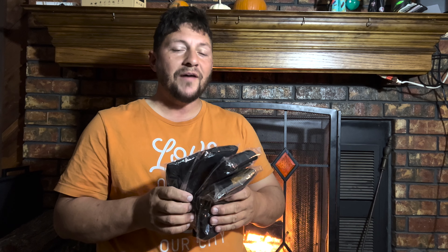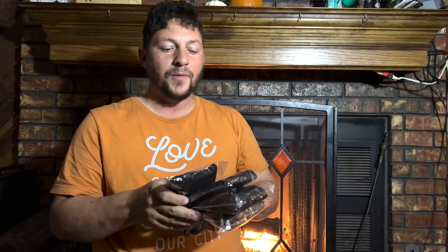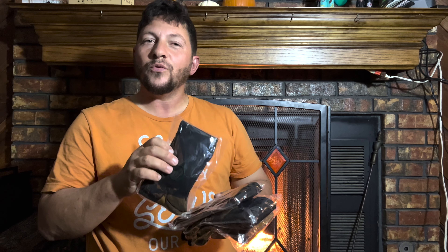Hi guys, welcome to Run Run Deals. Now I've got these four pairs of compression stockings that came from Amazon, and these are so cool. These are also infused with copper, and we all know about the health benefits of copper — it helps the body to absorb iron and also increases our red blood cell count while boosting the immune system.